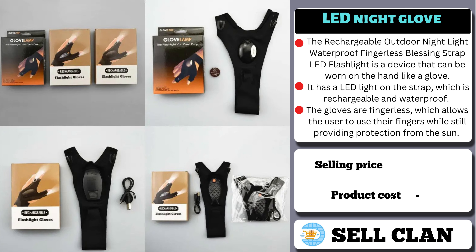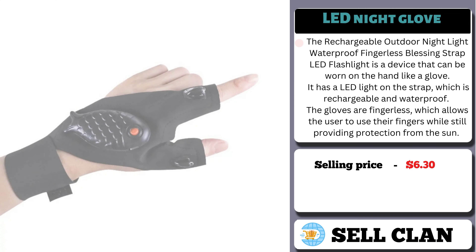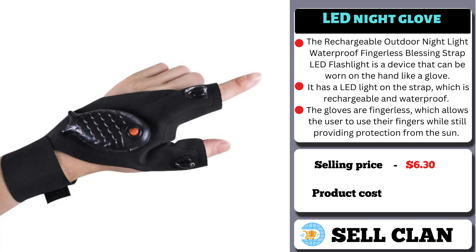Now, the selling price for the LED Night Glove is $6.30, whereas the product cost is only $2.30.